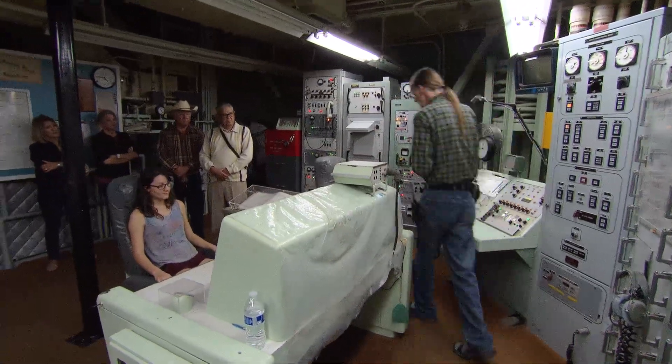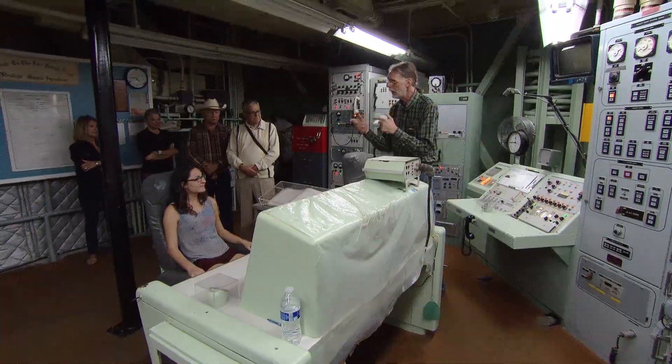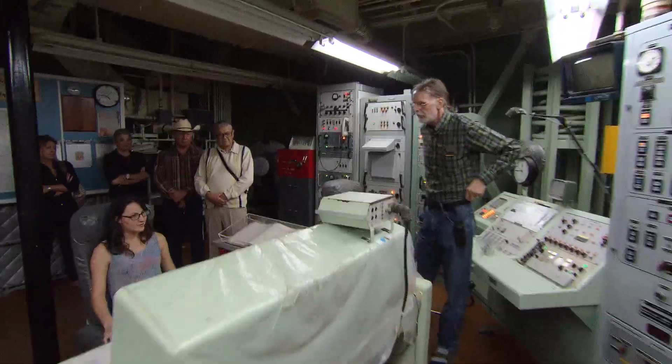On each underground tour, one visitor gets to follow through on turning the key that could have started World War III. You're going to use your left hand, give me a countdown — three, two, one, turn keys.